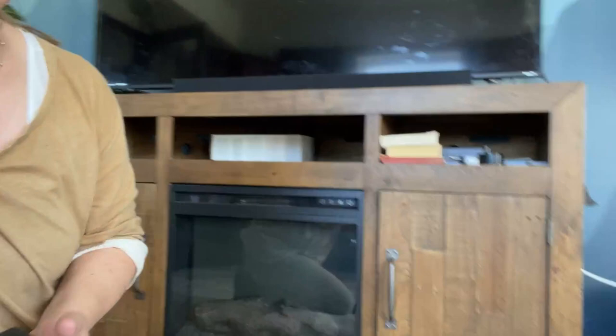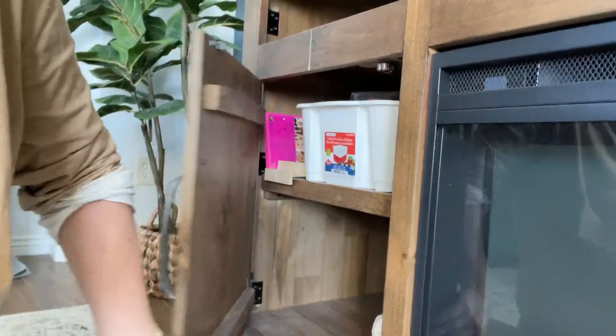Hey guys, I'm in one of my Airbnb living rooms and I've got to show you this really cute TV stand cupboard. It's so nice — it's got lots of storage in these cupboards, it's solid wood, and it's held up really well to our family.